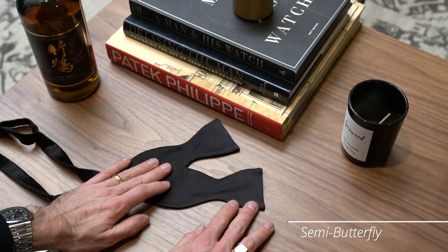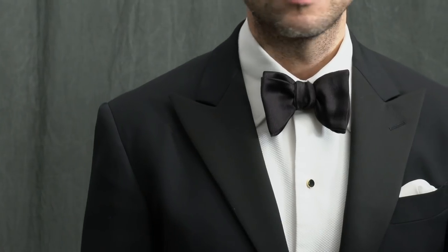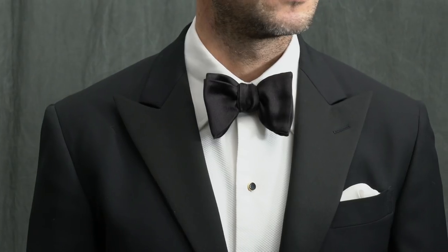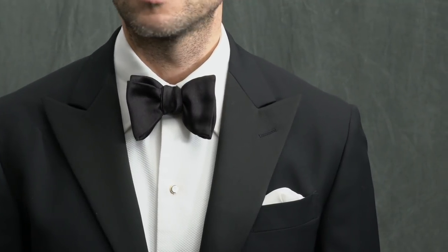Next up, we have the semi butterfly. This is going to be your most classic and conservative option. In terms of size, you want to look for one with about a two to two and a half inch width at the ends. The semi butterfly is a great choice for pretty much everyone, especially if you consider your style to be on the classic or more conservative side.